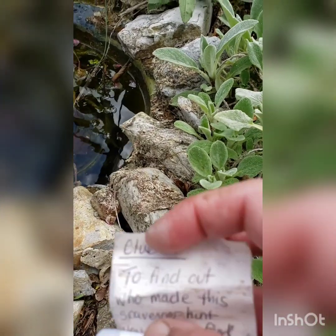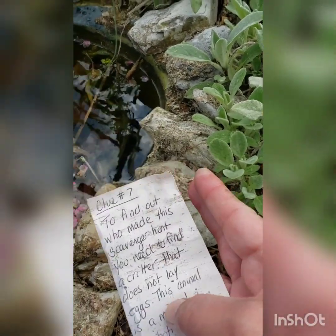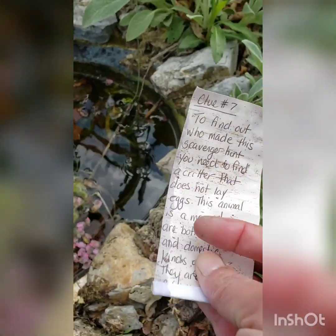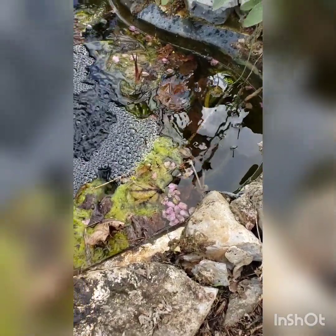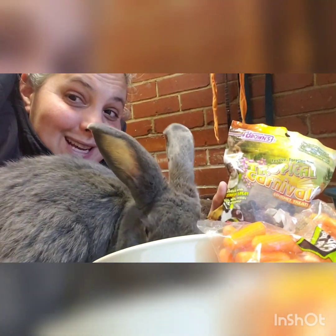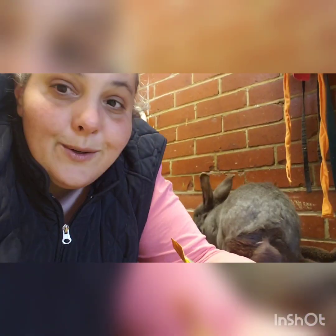This is our last clue! 'To find out who made this scavenger hunt, you need to find a critter that does not lay eggs. This animal is a mammal. There are both wild and domestic kinds of this critter. They are known for their large ears, fluffy tail, and jumping ability. Find one of us for your surprise.' Do you have any ideas? Friends, guess who did this — guess who made us the game? That's right, it's the bunnies! And look what they left us for treats — bunny treats and carrots. Of course that's what a bunny would leave us!